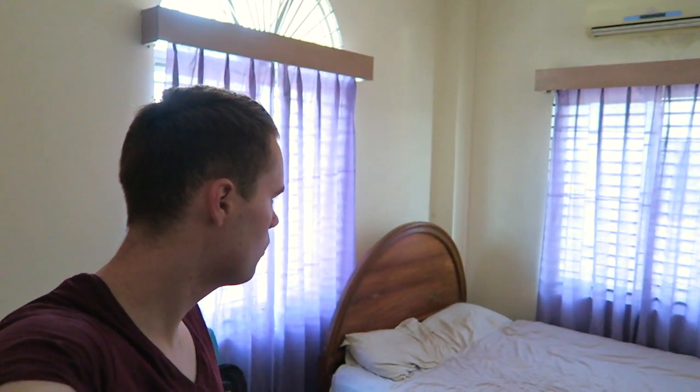Hey, good morning. I'm in Srimungal. I've just made the journey from Sylhet — I came yesterday on the train and this is my room. First time I've actually paid for one here in Bangladesh. It's pretty nice. £10 for the night, 1,000 taka per night, something like that, which is a really good deal.